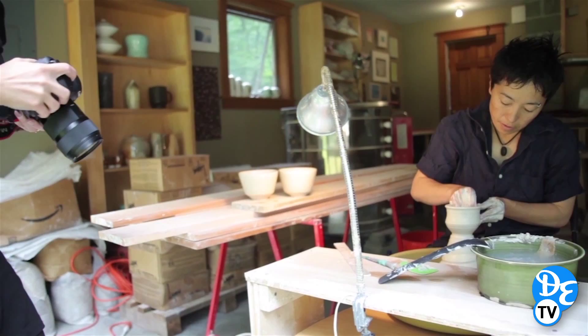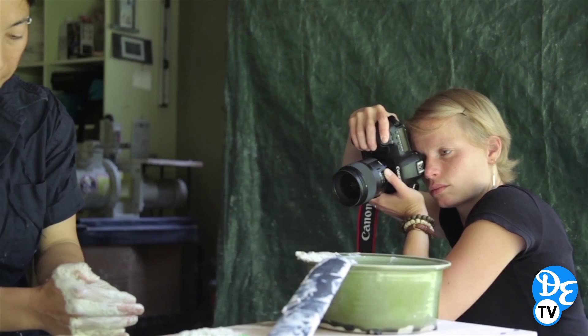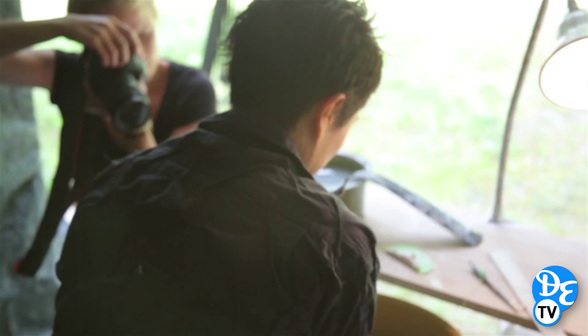I was using a Canon 5D Mark III with a 35 millimeter prime lens, a 1.4, and I shot wide open most of the time due to the light. I was able to shoot Hanako throwing clay and trimming bowls and also loading the kiln.